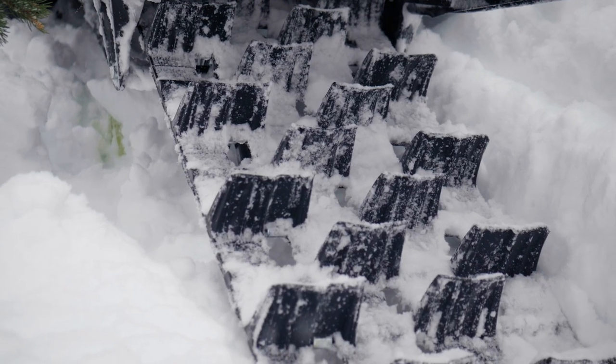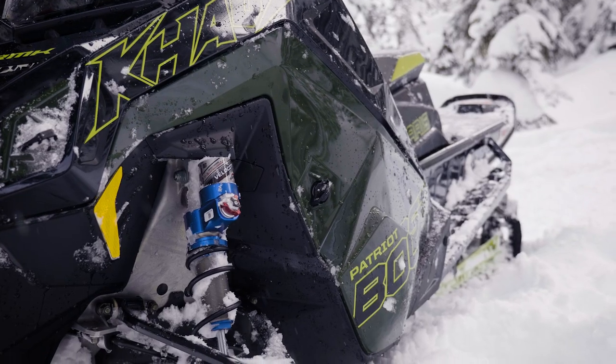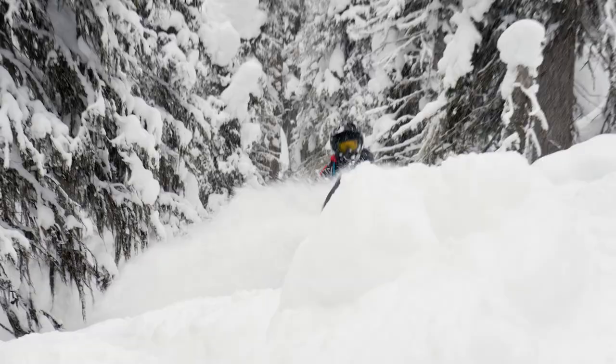We built the 325 track new for 2024, available on our 9R and Boost RMKs. One of the things we talk about with RMK is lift — instant lift. It has to lift itself up out of the snow, and big lug tracks in the past haven't lifted very well.